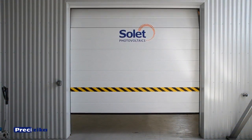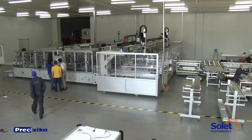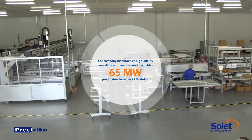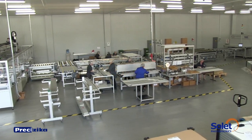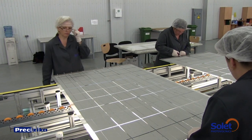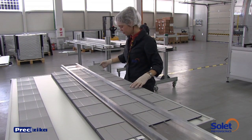Pretsizika is the first company in Lithuania to install photovoltaic module production equipment. The company manufactures high-quality crystalline photovoltaic modules, primarily for the eastern and southeastern European market. Pretsizika aims to promote environmentally friendly solar energy in the region and is also strongly committed to scientific research in the area of photovoltaics.